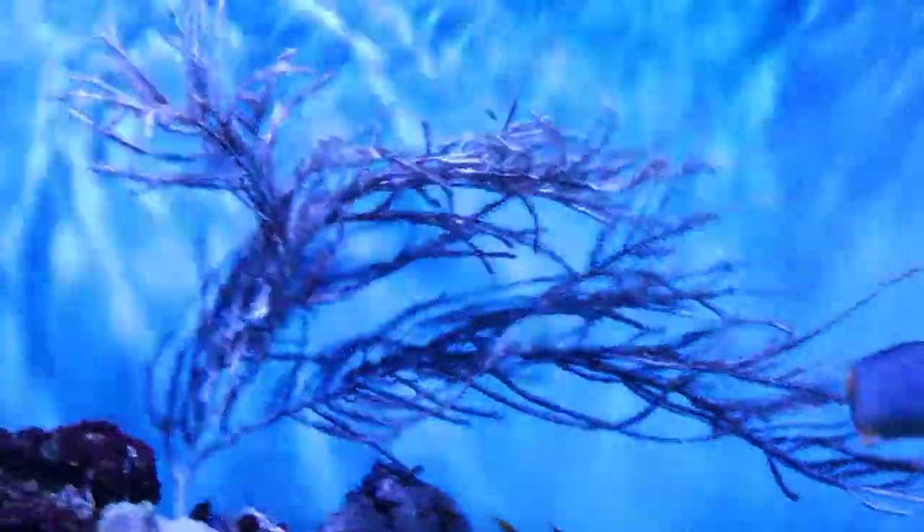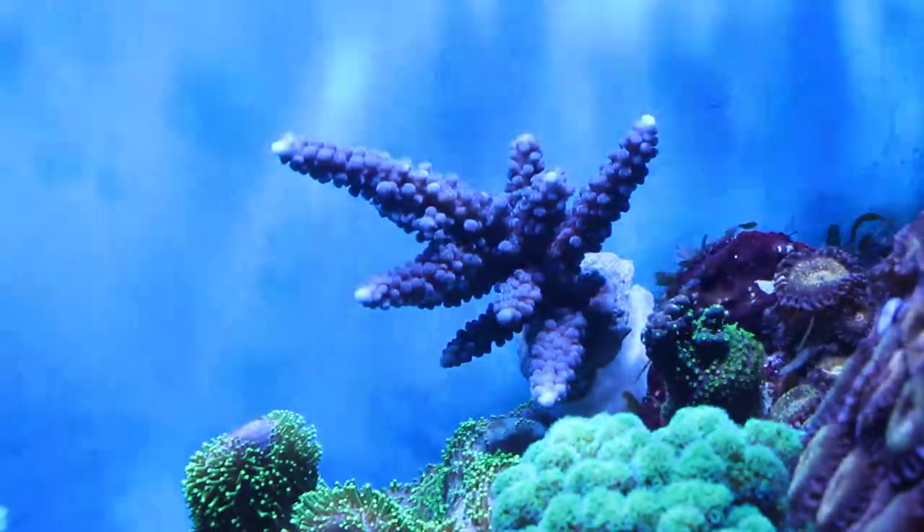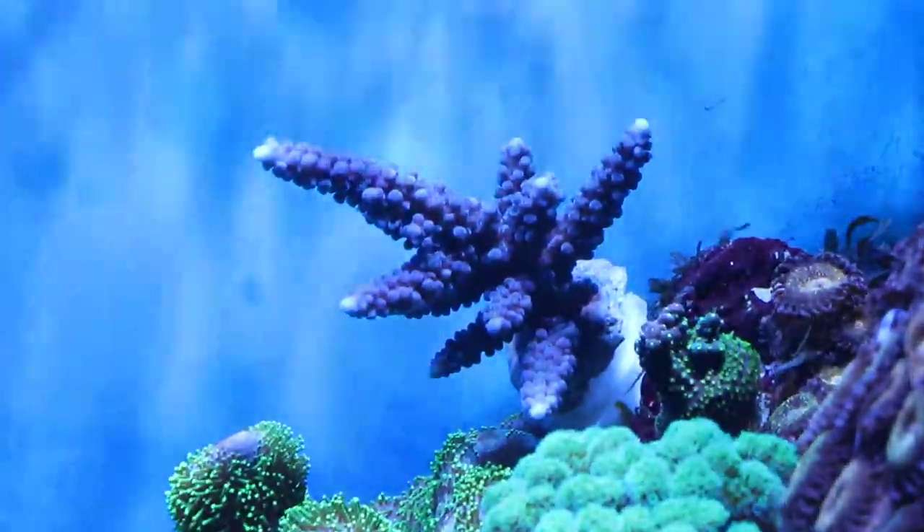As for the new stuff, this mary cultured acro is new. It's a real nice shade of blue. Blue is a real hard color to keep, so hopefully it will maintain its color.